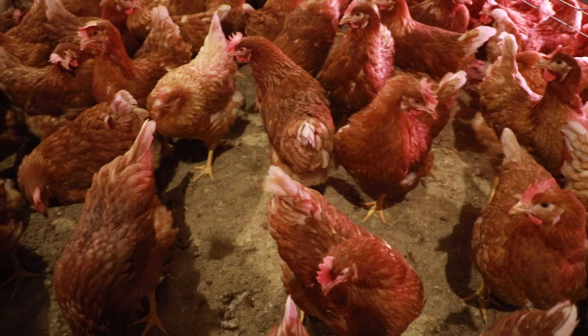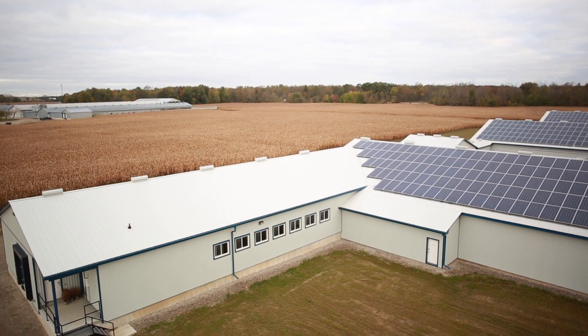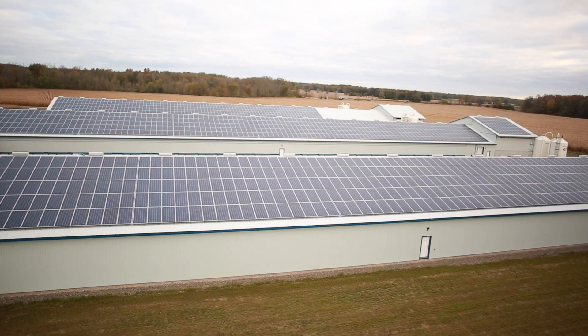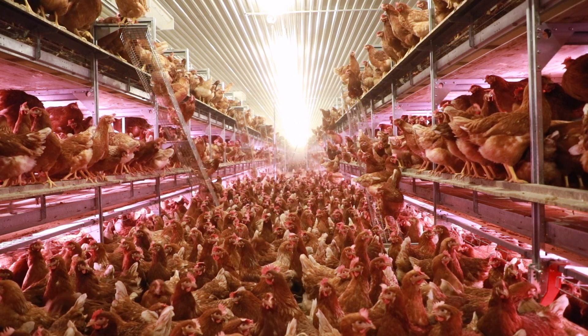This farm will take three years to build. We began construction in 2017 and we will be finished in mid-2019. In all we have four barns: one pull-up barn, one free-run barn, and two free-range barns. All four are in the aviary style.